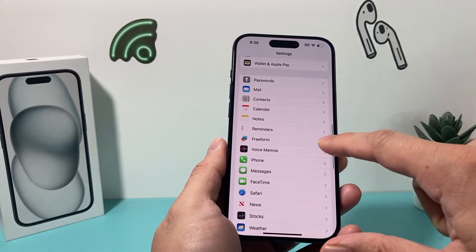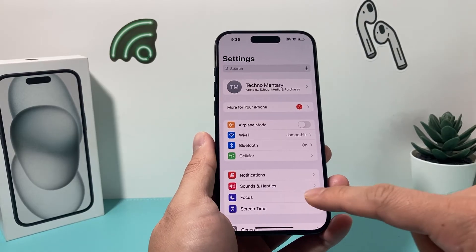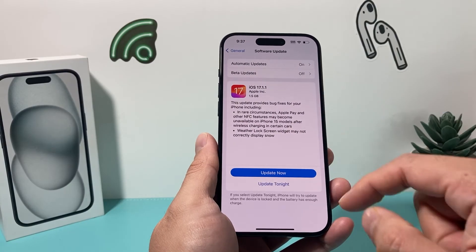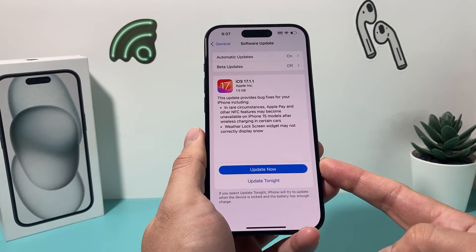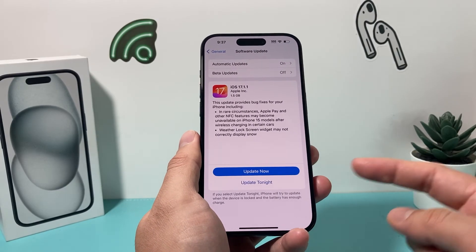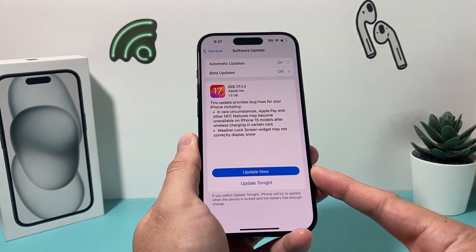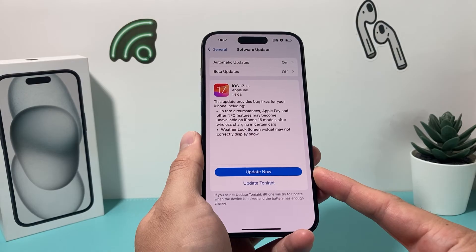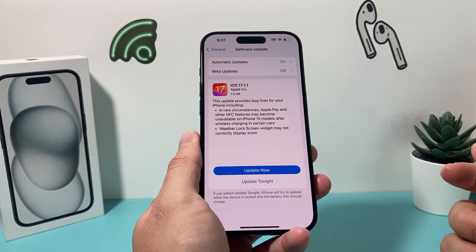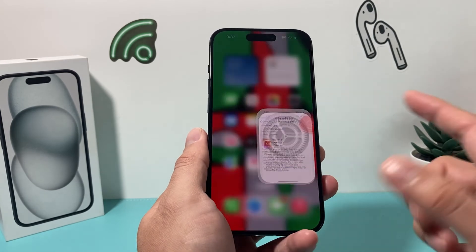After you've done that, check if there is a software update available from Apple. Go to Settings, General, Software Update, and see if there's an update available. Usually if there is an issue, Apple will try to fix it and push out a new update. If one is available, update your phone — make sure it's at least 50% charged and connected to strong Wi-Fi or cellular data. Give yourself about 30 to 45 minutes for the update to install successfully.